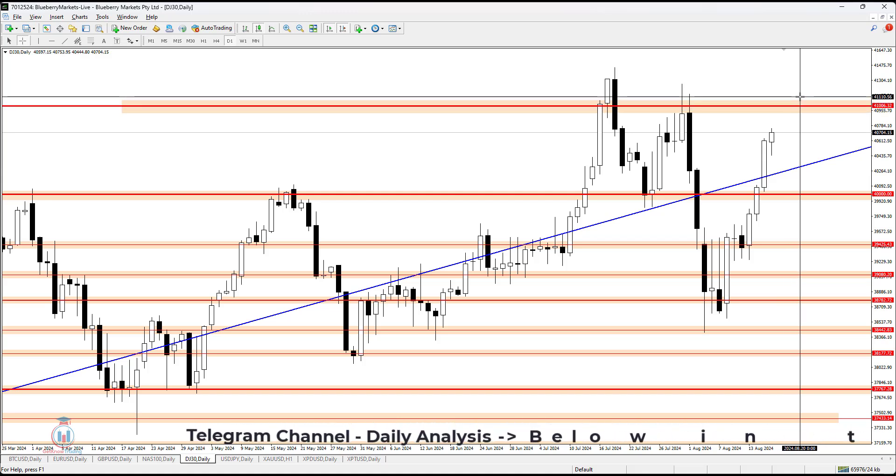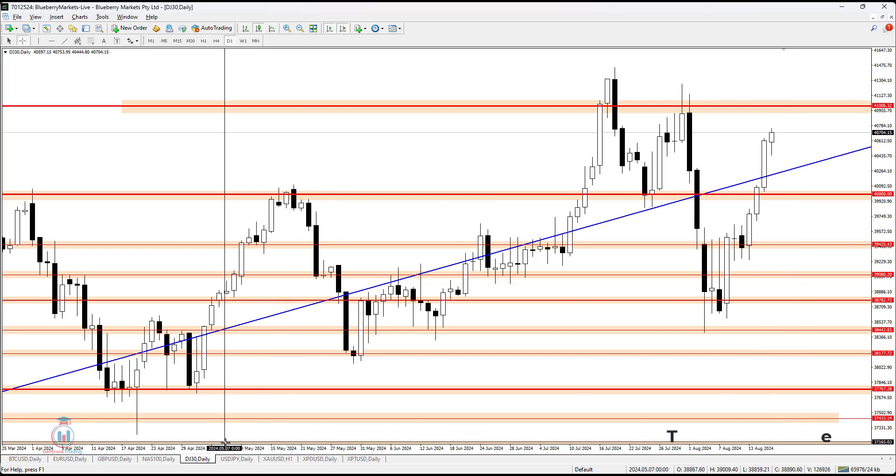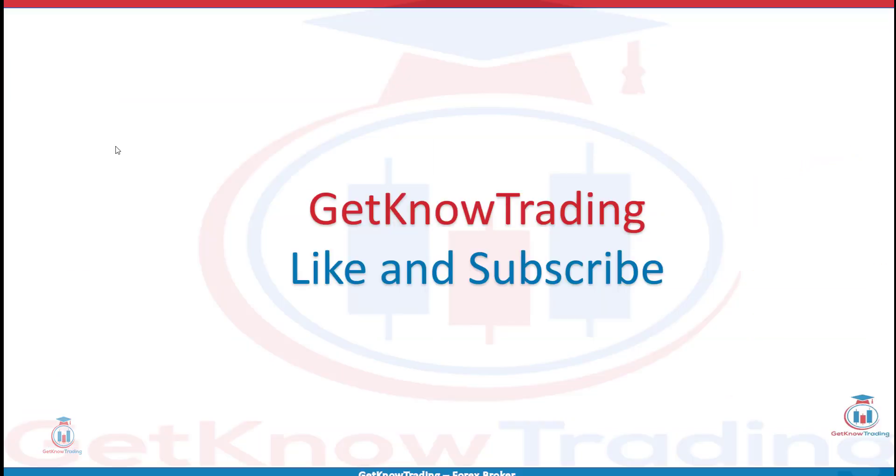That is all for this week's analysis. See you next time and happy trading. If you have any questions, feel free to leave a comment. If you like the analysis, click the like button and subscribe.